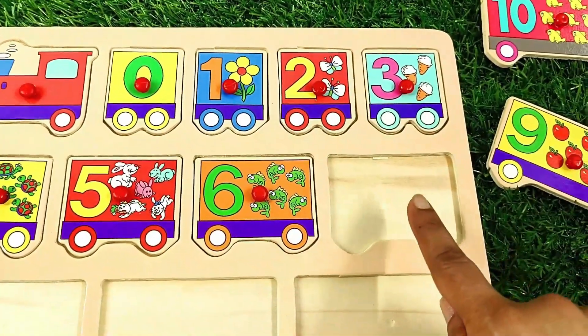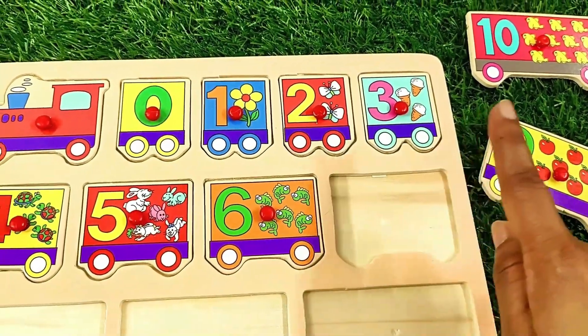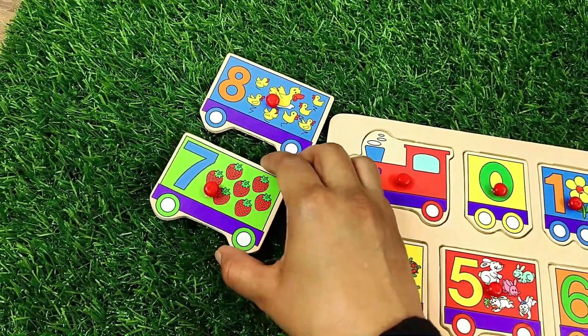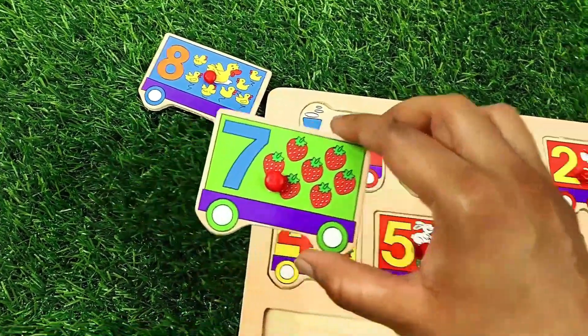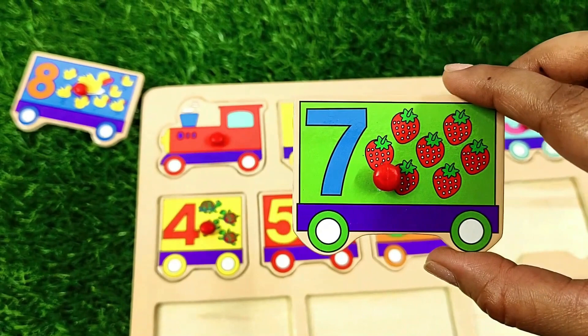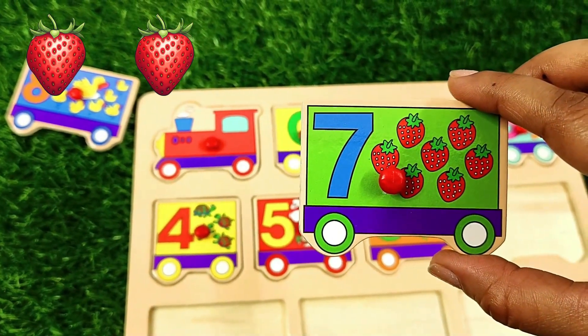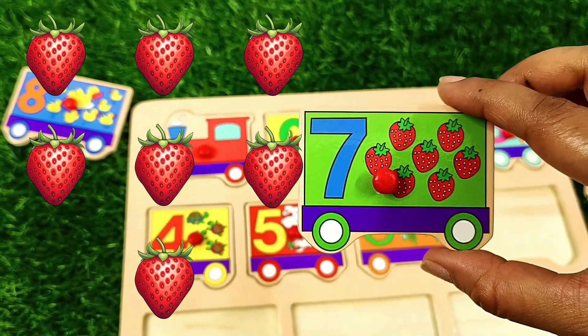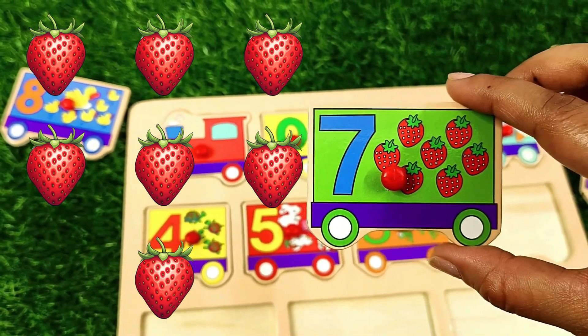Next number is seven. Can you see it? Number seven — one, two, three, four, five, six, seven — seven strawberries.